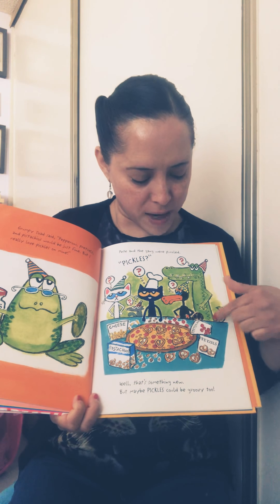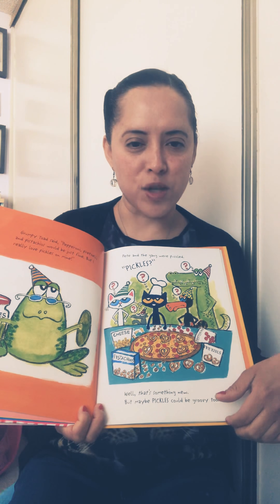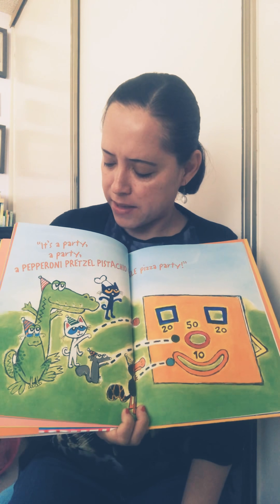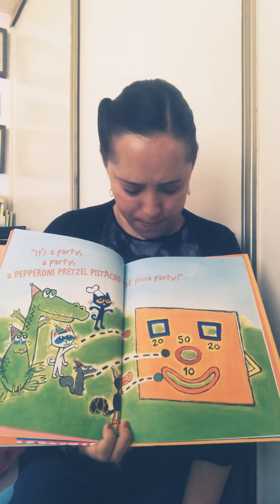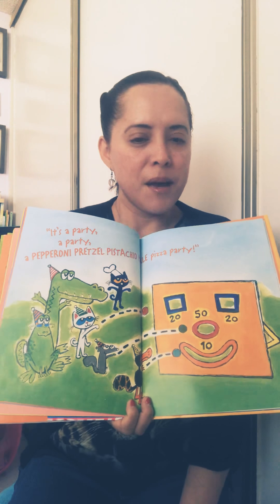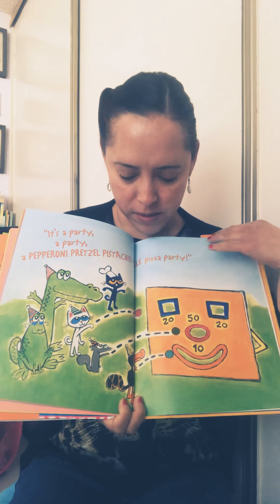So now they have pretzels, pepperoni, pistachios, cheese, and they're going to add pickles to their pizza. It's a party — a pepperoni pretzel pistachio and pickle pizza party! Look, now they're playing games — they're playing bean bag games just like we play at school. You have to toss the bean bags inside to get points.